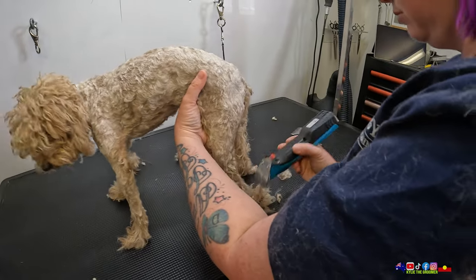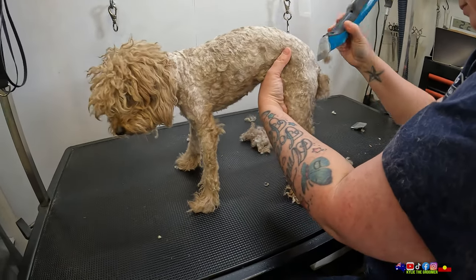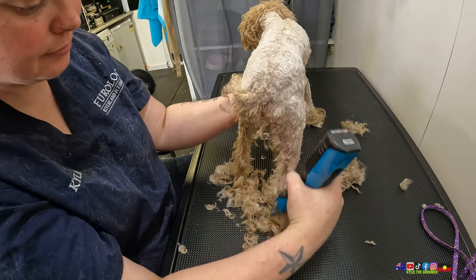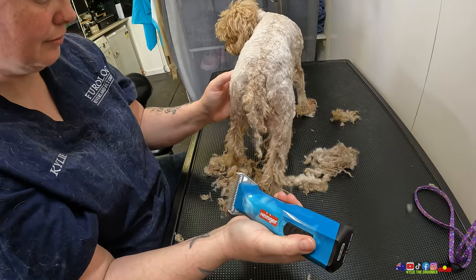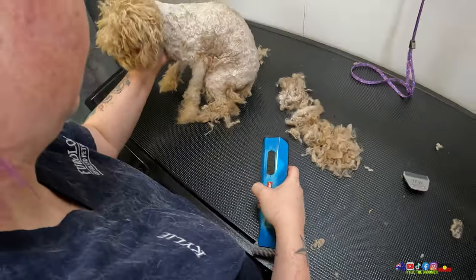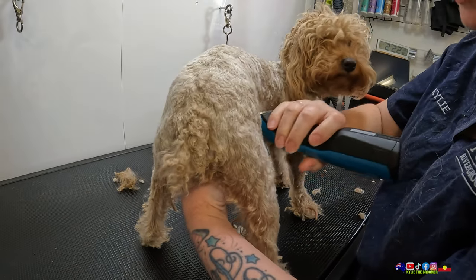He did get stung by a bee once, right on his back. It took me ages to find the stinger, but we got it out. His doggy door had a bit of light near it from the inside because the room was internally illuminated, and it was attracting bees to the glass. When the sun went down at night, the bees would stay there, and one was on the ground near the doggy door outside. He went to explore and it stung him on the back. He was really sore for a couple of days after that.